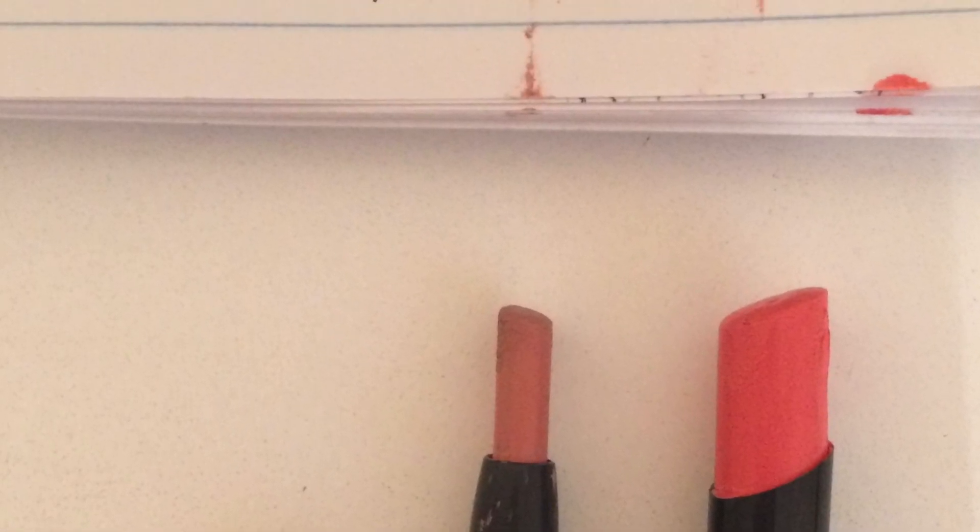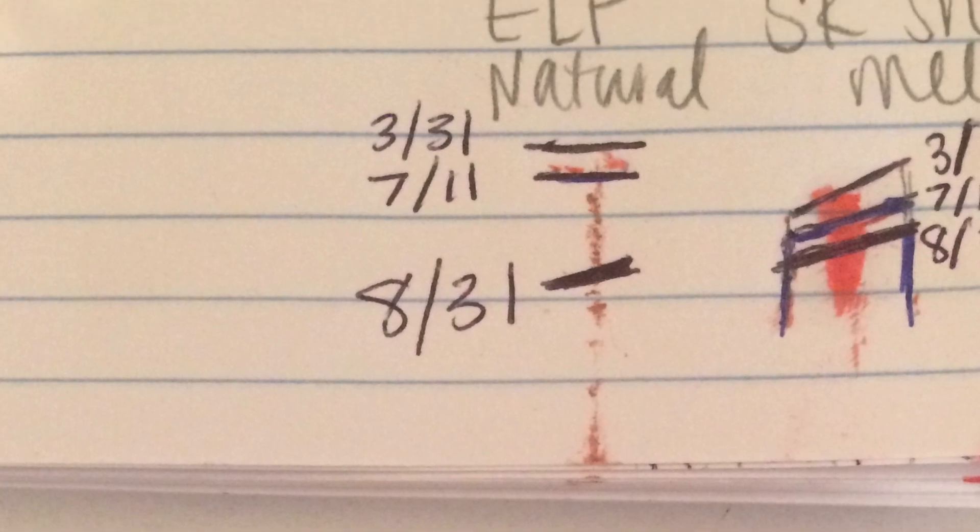But I have made a lot of progress on this other lip product — it's the Elf Matte Lip Color in Natural, and it's what I'm wearing right now. There is only a little bit left. I've definitely made a ton of progress — I think I've reduced the amount left by about 50% since last time. I have no problem wearing this every day because it's so wearable.